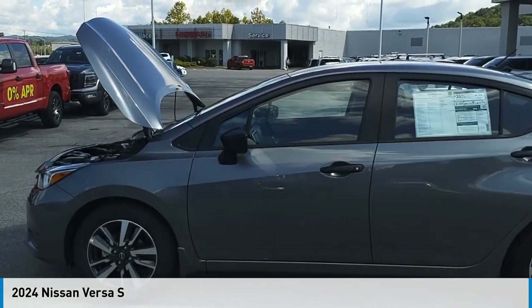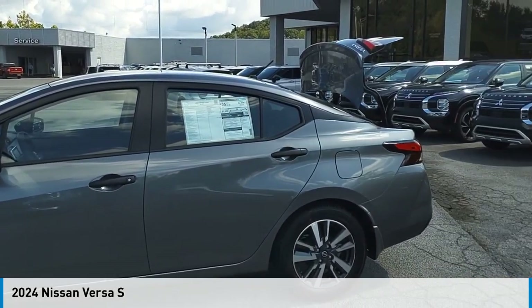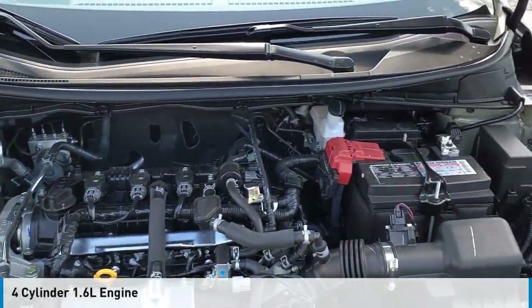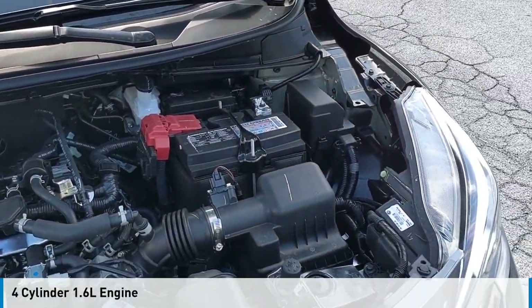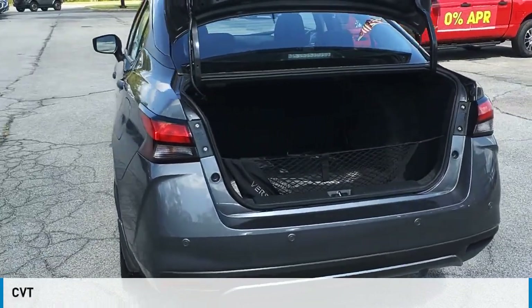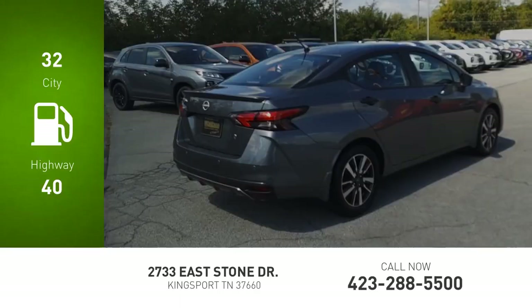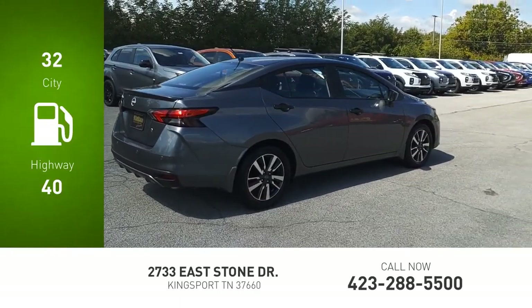Stop by and take a look at the 2024 Versa. This vehicle is powered by a front-wheel drive, four-cylinder, 1.6-liter engine, and comes with a continuously variable transmission. Great fuel efficiency saves you money by requiring fewer trips to the gas station.